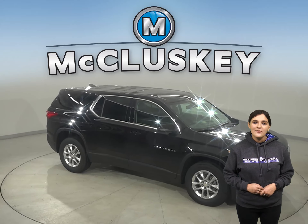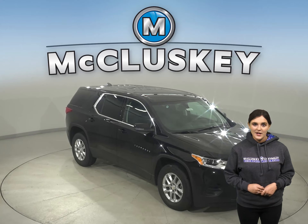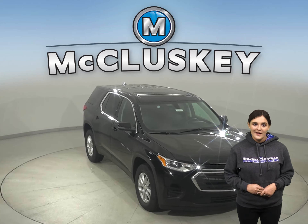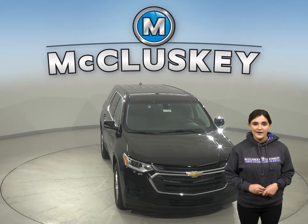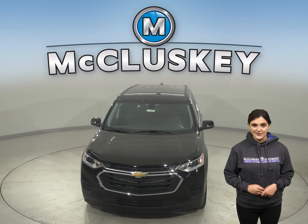Why not come take one out for a test drive yourself with our completely free 48-hour test drive? Plus, if you decide this stylish SUV is the one for you, take it home confidently knowing that it is covered by our free lifetime mechanical warranty for unlimited miles and unlimited years.